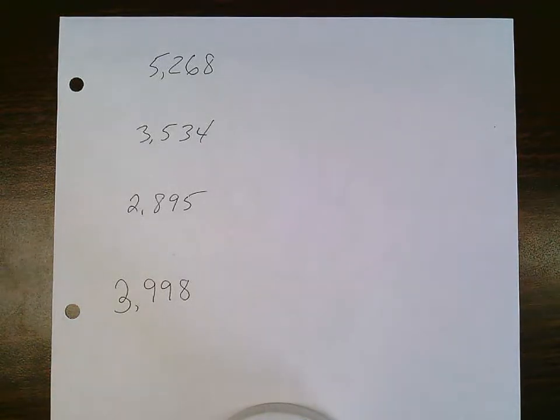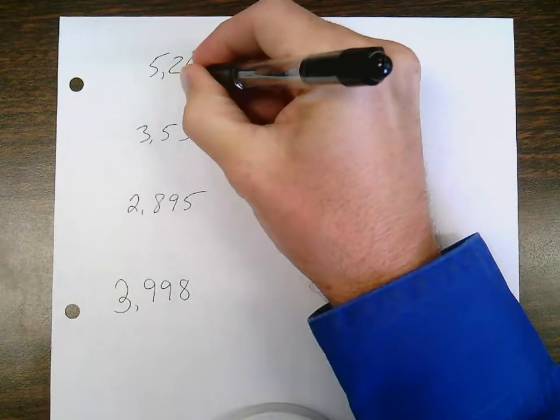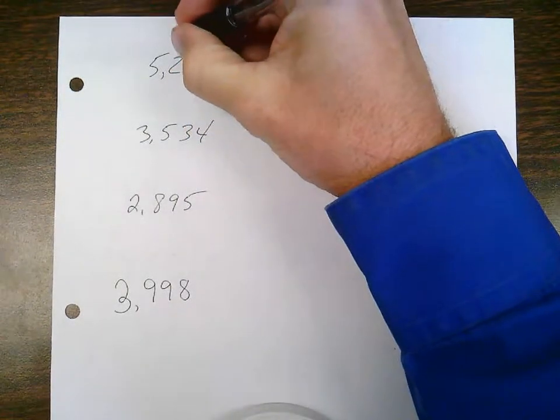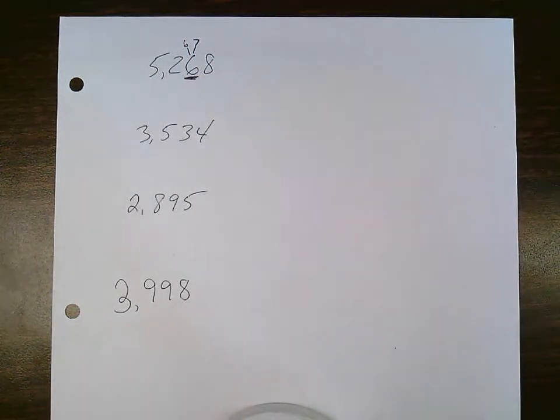We are going to talk about rounding to the nearest ten with four-digit numbers. Since I'm rounding to the nearest ten, I need to make sure that I underline the tens place. The underlined digit will either stay the same or it will go up one. That's all the underlined digit ever does.